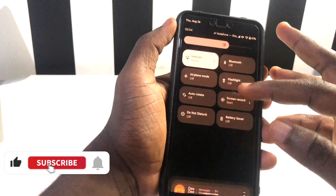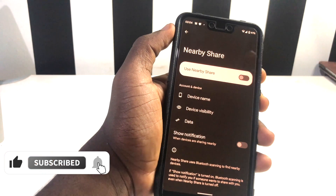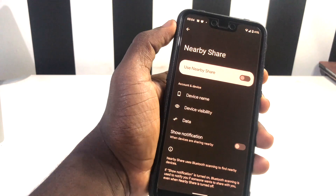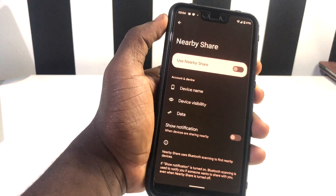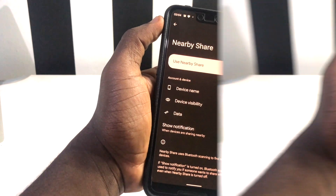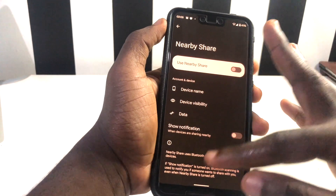Android also stated that with the Nearby Share tool, there was a problem when trying to accept a file from someone. On my device I wasn't facing that problem, but if you have a device where you were facing that kind of problem, it has also been sorted in Android 12 Beta 4.1.